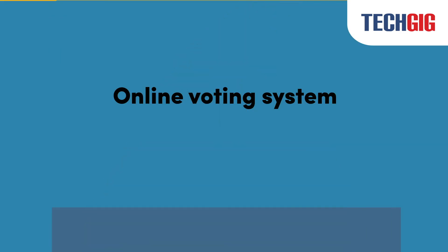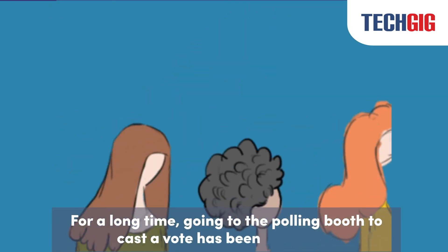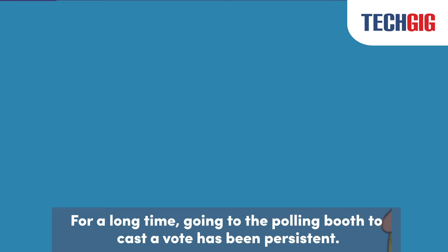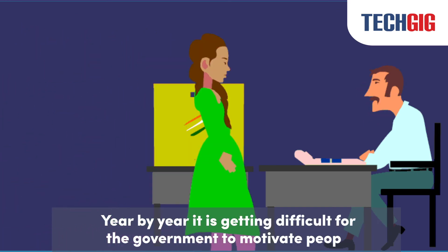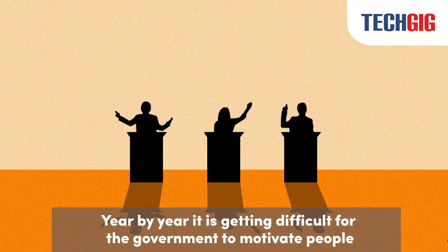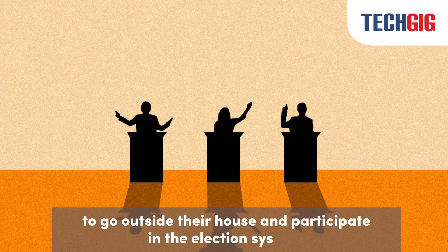Online Voting System: For a long time, going to the polling booth to cast a vote has been persistent. Year by year, it is getting difficult for the government to motivate people to go outside their house and participate in the election system.